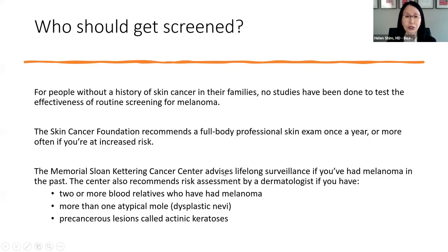Who should get screened? Unfortunately, there is no formal guideline, but some groups have come up with recommendations. The Skin Cancer Foundation recommends a professional skin exam once a year — just as you go to your internist once a year for blood work. At Memorial Sloan Kettering, they especially recommend screening if you've had a melanoma, have blood relatives with melanoma, have one or more atypical moles that were biopsied and called dysplastic, or have lesions like actinic keratosis that could cause squamous cell down the line.